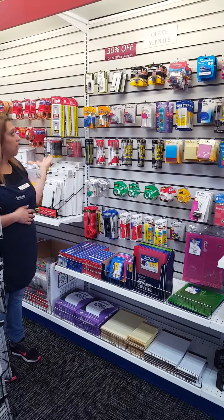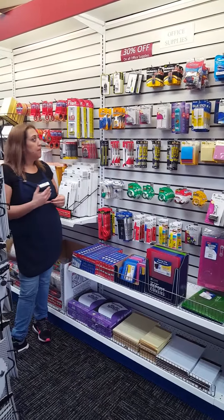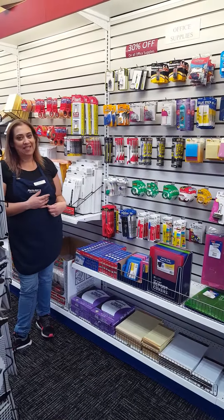Everything on our wall of office supplies is 30% off, so perfect for back to school, for your kids, or for yourself. So come on and stop by at 1171 East Alosta Avenue in Azusa at the Postal Annex. Thank you.